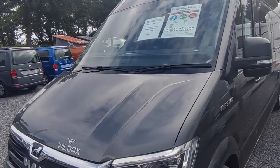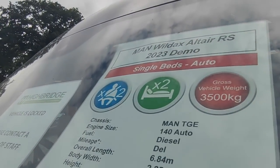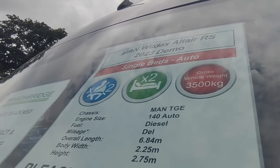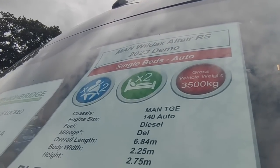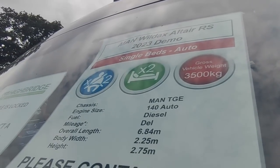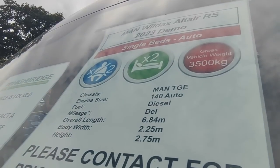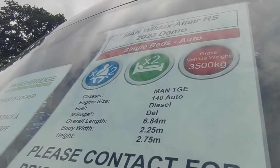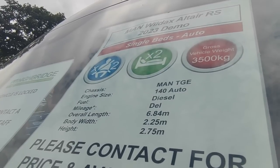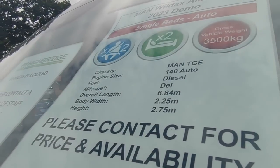The gross vehicle weight is three and a half tonnes. This is a big van conversion — do not expect a big payload at three and a half tonnes. You'll want to have it up-plated once it's registered to a higher weight for a bigger payload. However, if you don't have a C1 driving licence — if you passed your test after 1997 and you're over 70 — then you can have this van as it is at three and a half tonnes.